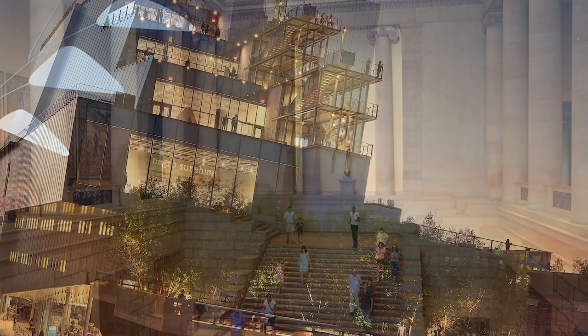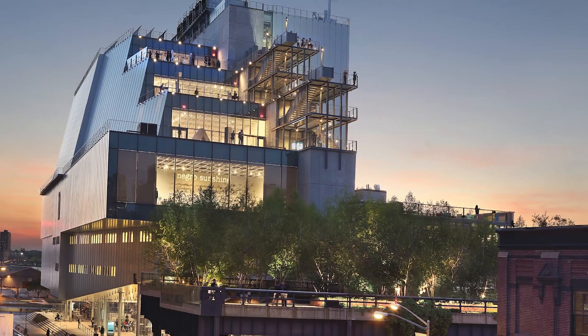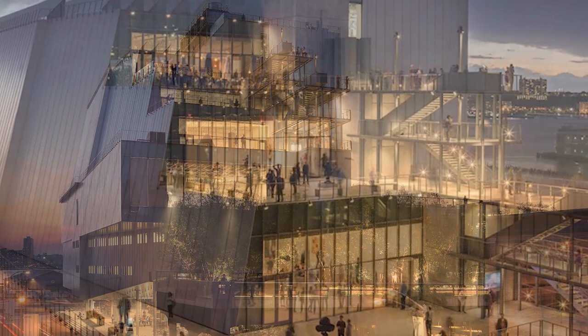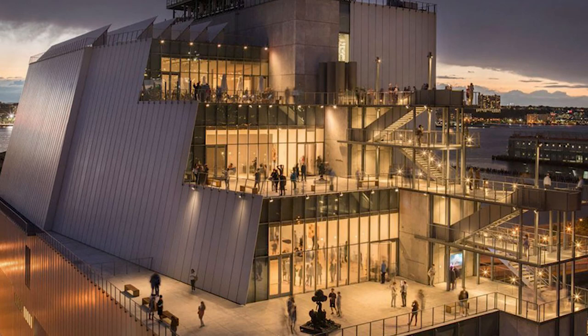14. Whitney Museum of American Art in New York City. The Whitney is one of the most popular museums on the island of Manhattan. Named after socialite Gertrude Vanderbilt Whitney, the museum was established in 1930. If you want to explore a wide range of outstanding works of art ranging from the 20th and 21st centuries, the Whitney is a great place to start. Displaying the works of more than 3,500 American artists, their collection includes in-depth retrospectives and generational reviews.